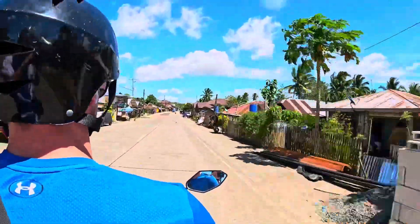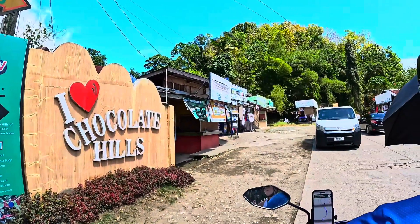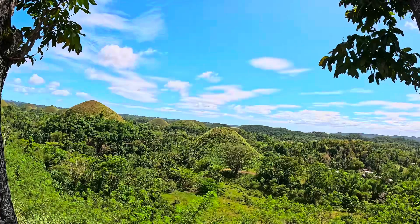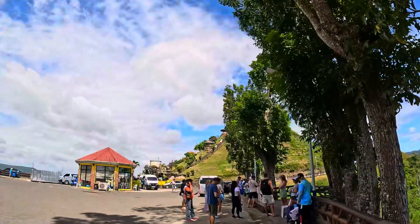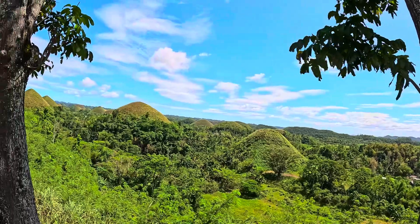Now we have come to Chocolate Hills. It's a bit of a far drive, to be honest, but the views are beautiful. This costs 100 pesos each to come up here, and you've got a little viewpoint just up the hill. Even when you're not up the hill, the views are still pretty cool. They're called Chocolate Hills because during summer when they're completely brown, they look like big balls of chocolate.